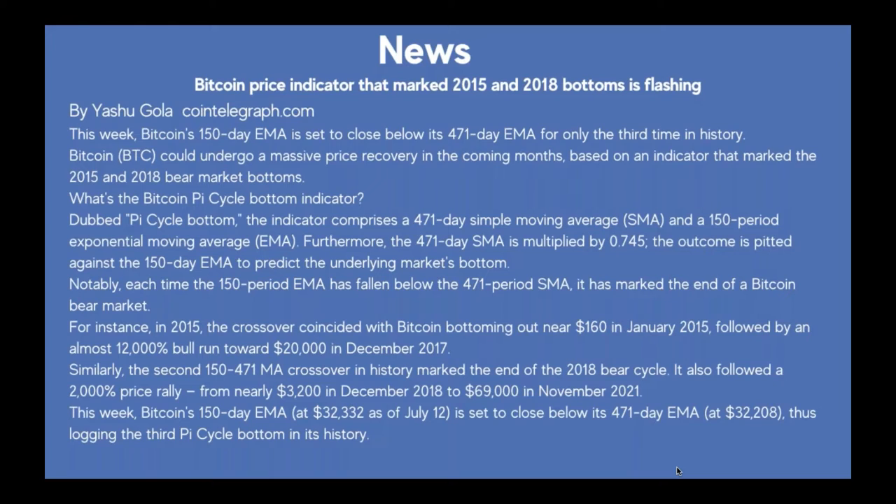This week, Bitcoin's 150-day EMA at $32,332 as of July 12th is set to close below its 471-day EMA at $32,208, thus logging the third Pi Cycle Bottom in its history.